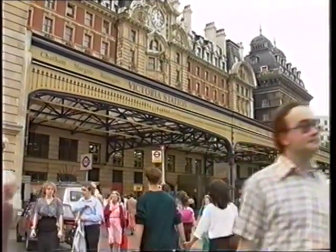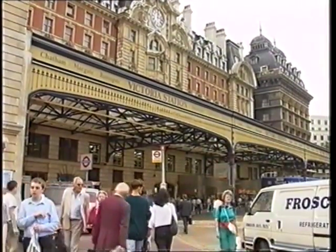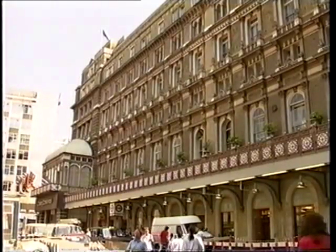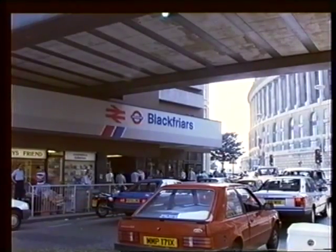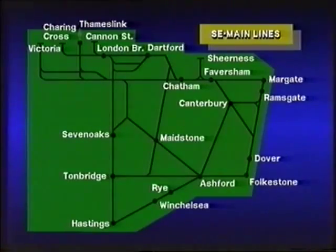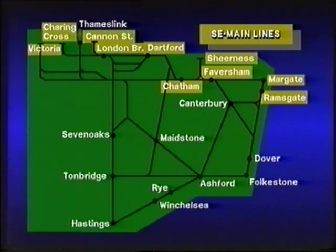The South Eastern division has no less than four London terminus stations — at Victoria, Charing Cross, Blackfriars, and Cannon Street — serving two main lines as well as a number of secondary lines and a complex suburban network. It provides passenger services to North Kent, the Medway Towns, and the Kent Coast from Victoria, Charing Cross, and Cannon Street. West Kent, the south coast, and the Channel Ports are also served from these three stations.